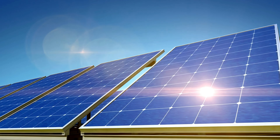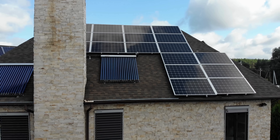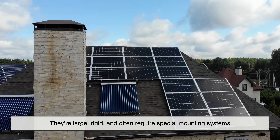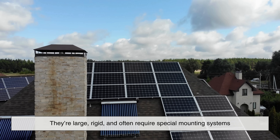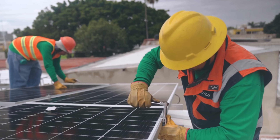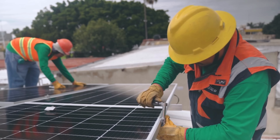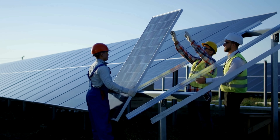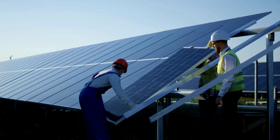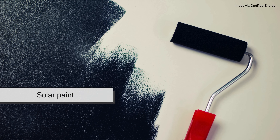Let's start with a bit of context. Traditional solar panels are remarkable, but they do have some limitations. They're large, rigid, and often require special mounting systems. Not every roof or building can support them. Plus, the installation process can be expensive and time-consuming. For many people, especially those in older homes or urban environments, installing panels is just not practical. That's where solar paint comes in.